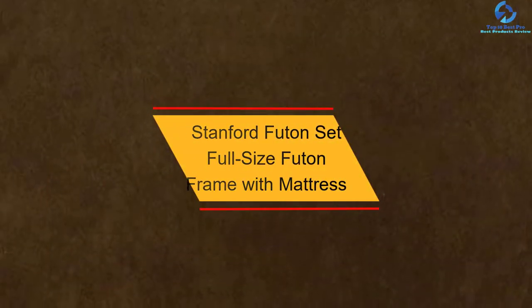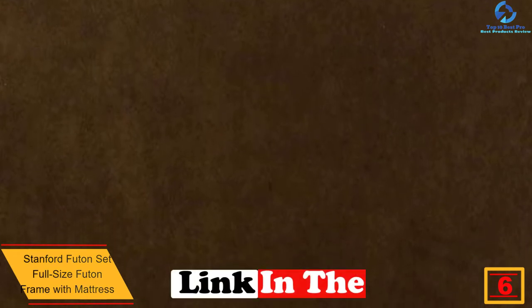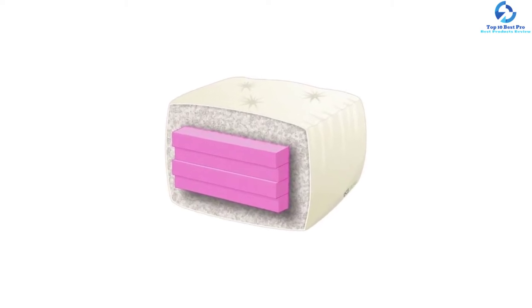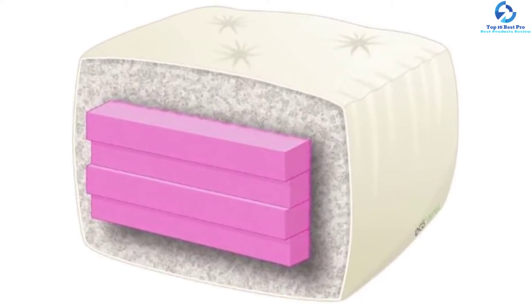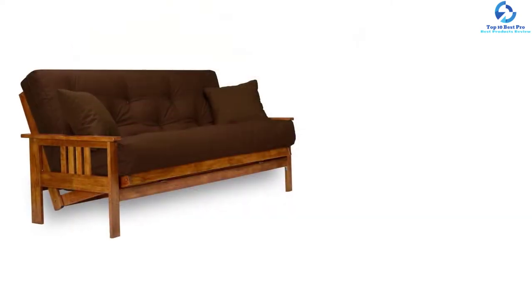At number six we have the Stanford futon set — a full-size futon frame with mattress included. This eight-inch thick mattress is perfect for a comfortable stay without worsening back pain. The twill navy blue color pairs well with heavy-duty wood, making it a popular sofa bed choice. It is available in 10 colors and made using a 100% solid hardwood futon frame with a finished seat and back deck.